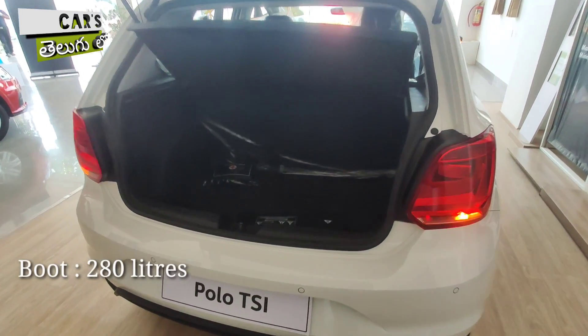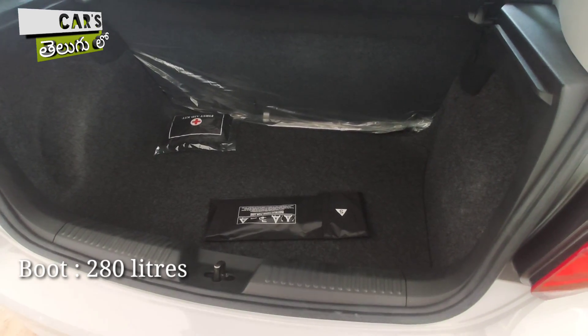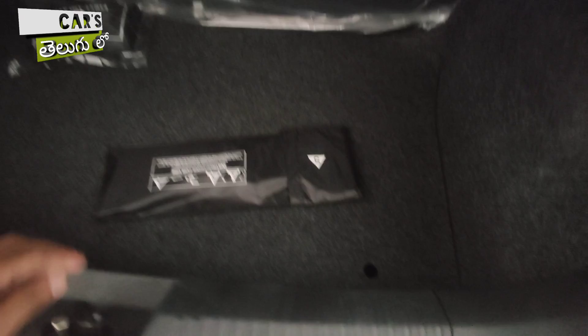The boot space capacity is 280 liters. The VW Polo boot is very easy to accommodate most of your luggage.